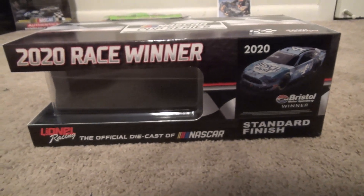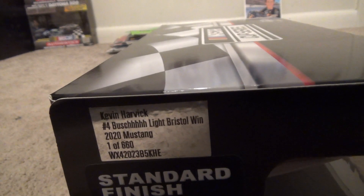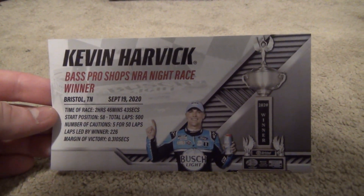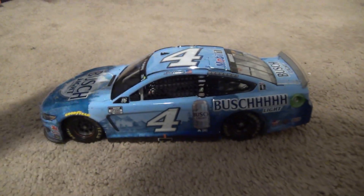We've got Kevin Harvick's Bristol winner. If you don't know anything about me, I tend to try and get cars from races that I was at, or Kyle Larson cars — basically that's all I get. Here's the race winner card if you want to pause and read it. There's a back button for a reason. Got the sticker here, not that important, and we got the car.